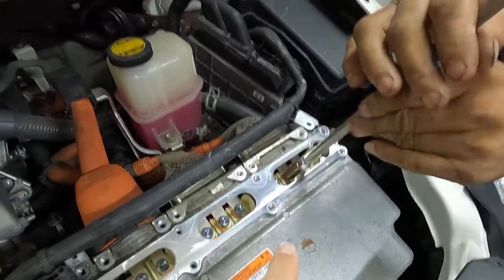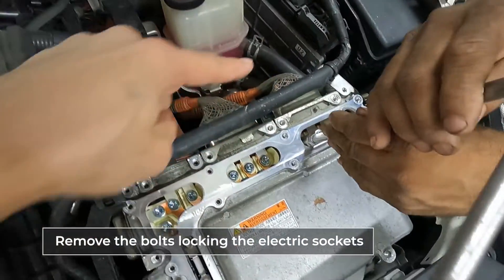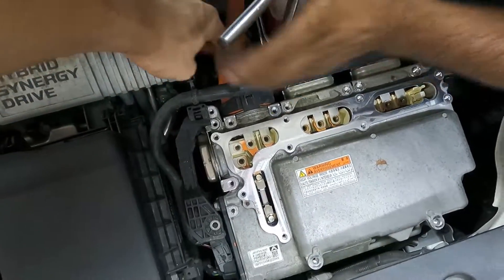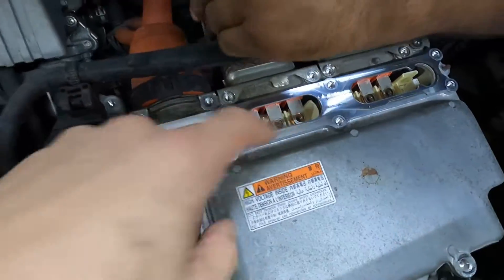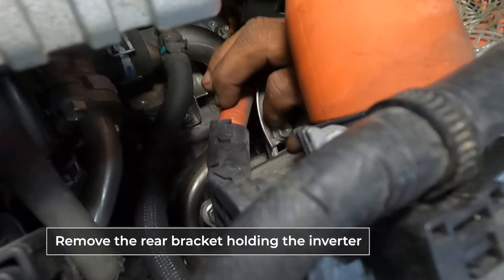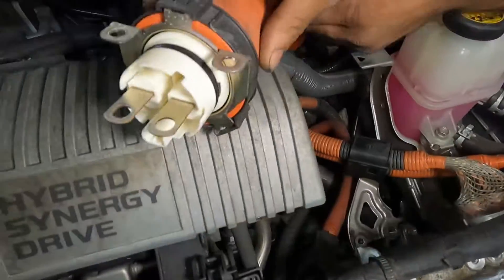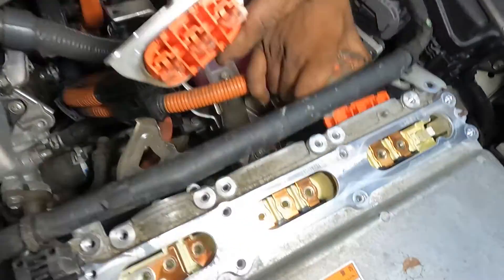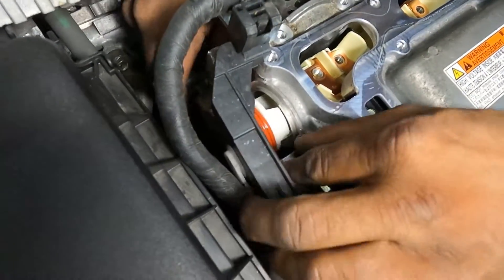Now we're removing the bolts that have all of the sockets from the car plugged into it. Then we're going to be loosening up all the cables on the outside. This is all loose here and we're going to be pulling them out. Getting the hard-to-reach bolts for one of the brackets on the back of the inverter. Just pulling out one plug, then the other plug, then the third plug.